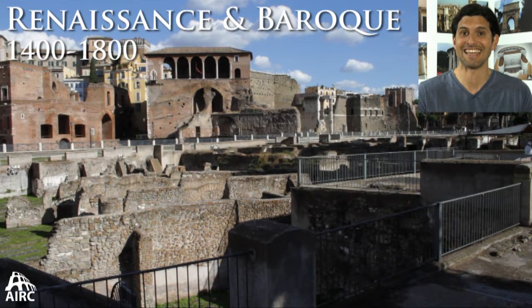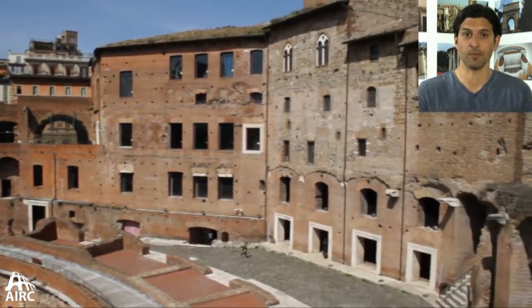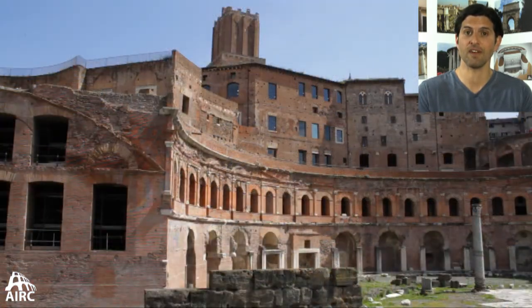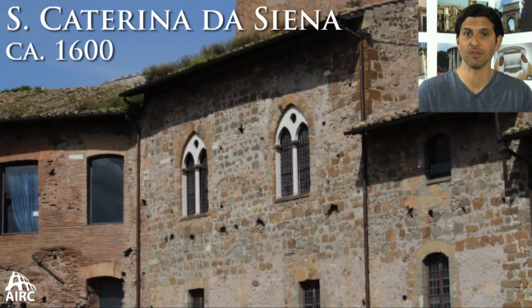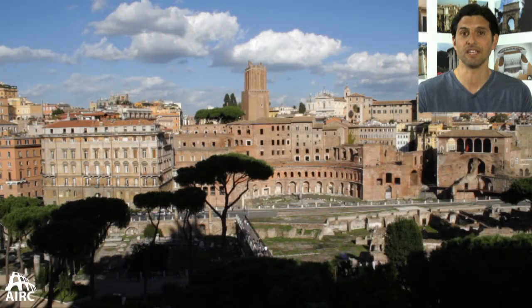When you look at the Markets of Trajan today, what you see is something very well preserved — in part because it was buried, and in part because it was still in use. It became in the Middle Ages a fortification, and there was the construction of the massive, still-domineering Torre della Miliziae, which is 50 meters in height — the height of the Colosseum — slightly leaning. With the passing of time from the castle, the Markets of Trajan were transformed into a convent. And ultimately, when those trappings were stripped away in the fascist era, you have a very pristine-looking Markets of Trajan still preserved and still accessible today.